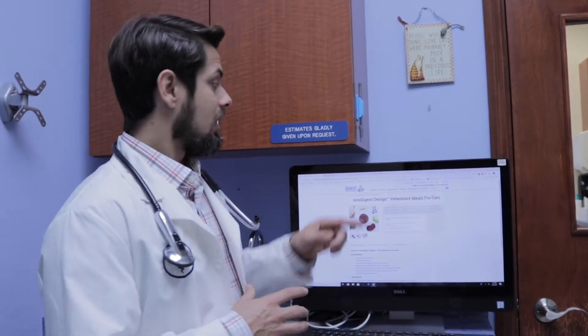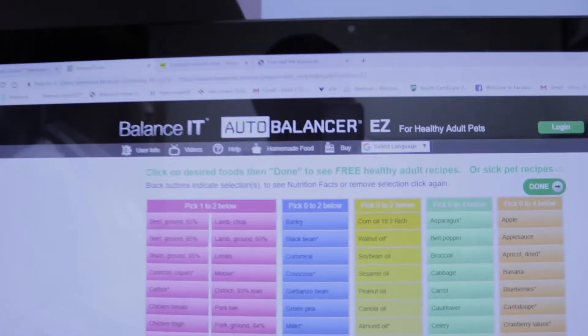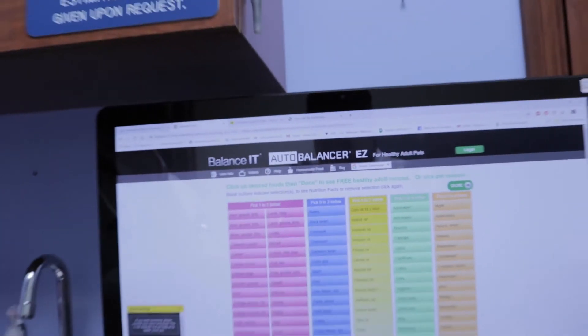If you are looking to make the food yourself, you would go to a website called BalanceIt.com. This website is produced by veterinary nutritionists and they will help you create a recipe that is well-balanced for your pet and their specific needs. It's not only specific to kidney disease — it covers regular diets and a bunch of other conditions as well. They will also sell you a supplement to complete the nutrition, mineral, and vitamin requirements necessary.